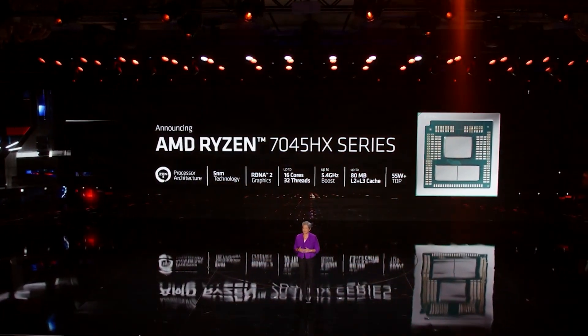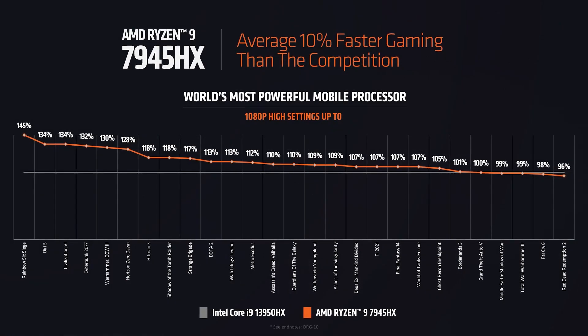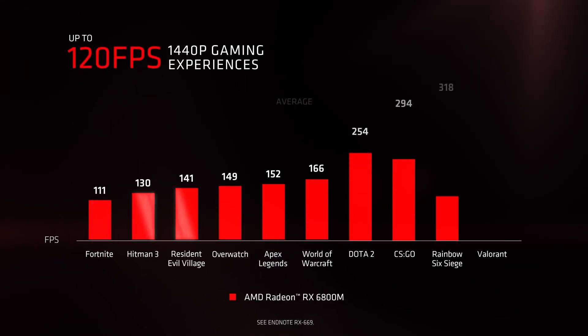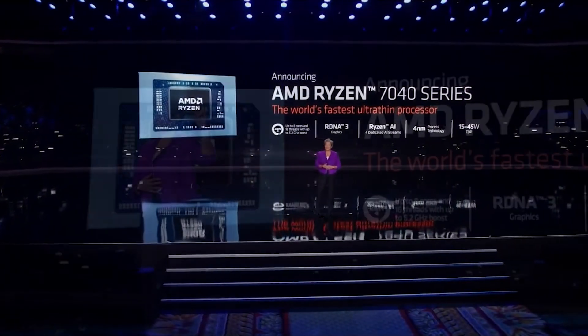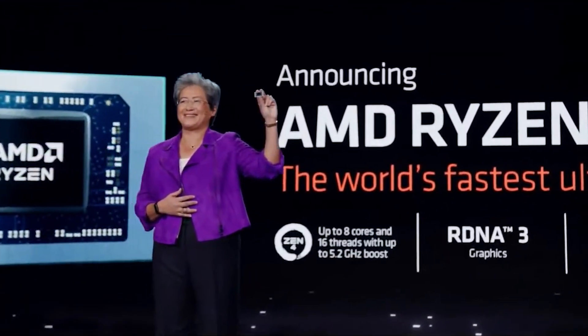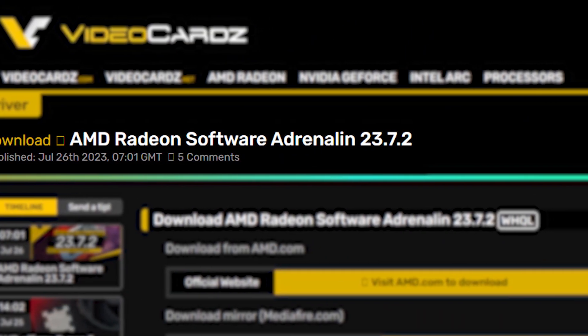It should be remembered that the Dragon Range CPUs are only good if you are considering productivity and gaming with a dedicated GPU. However, if you want decent gaming performance without a discrete GPU, then Phoenix Point is the way to go. Unfortunately, despite performing absolutely well with integrated graphics, Phoenix APUs did not receive any driver updates for a long time. But this is not going to last for long, as AMD has just released a driver update for Phoenix APUs.